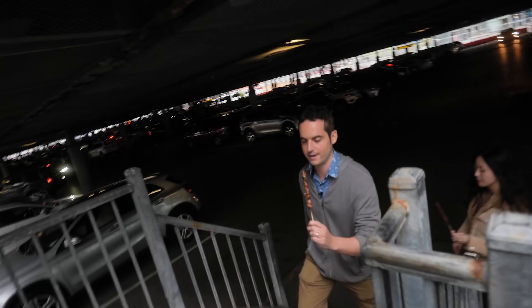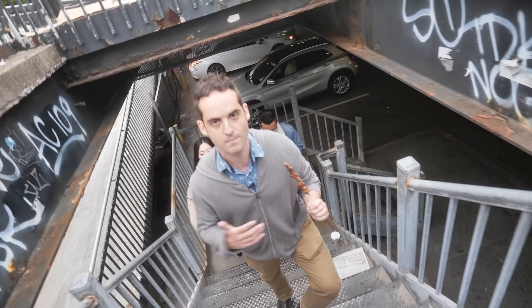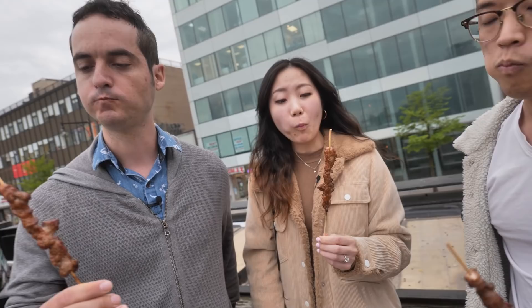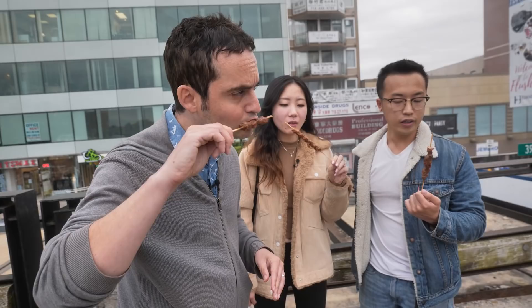We're eating our lamb skewers at the top of a parking lot overlooking Flushing — the perfect ending to an amazing afternoon. The smell is incredible. Lamb and goats are abundant in the Uyghur part of China, and this is marinated in salt, pepper, cumin, garlic, citron pepper, and more. Medium spice — let's try it. It's really good, really tender, with a lot of flavor. They season it really well. It's a known street food in China — people eat this late night for a dollar fifty.